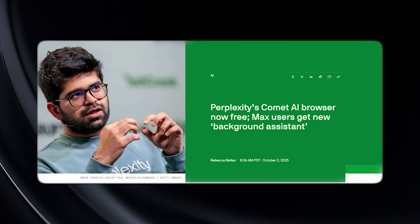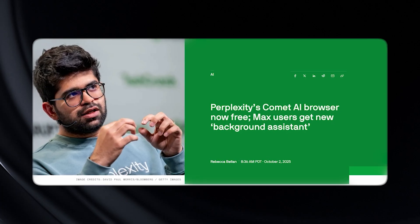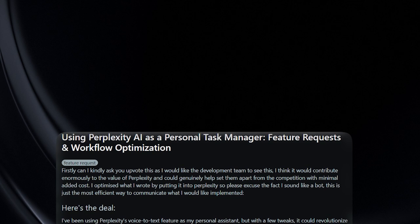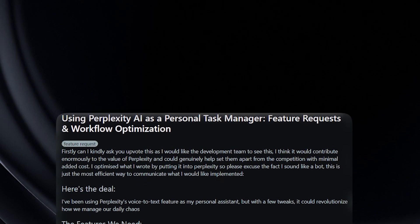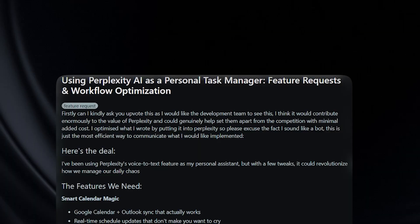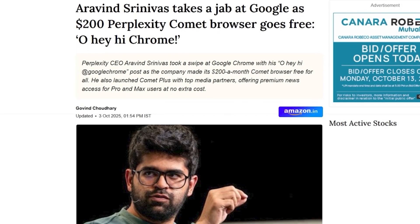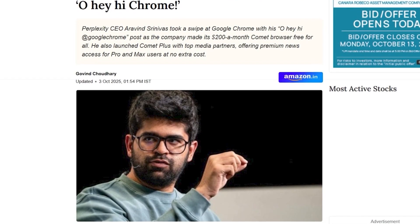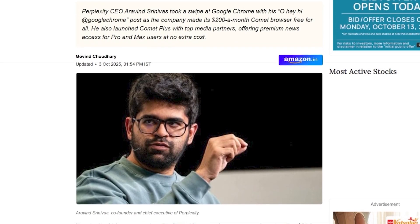And the background assistant — it sounds magical, but think about what it's actually doing. It's just running multiple queries at once, something we could already do in separate tabs. The difference is, now it reports progress like a task manager, making you feel like you're running a futuristic control center. It's clever marketing, not a technical revolution. And if you're just here for AI summaries and chat in your browser, you don't even need a new browser for that.